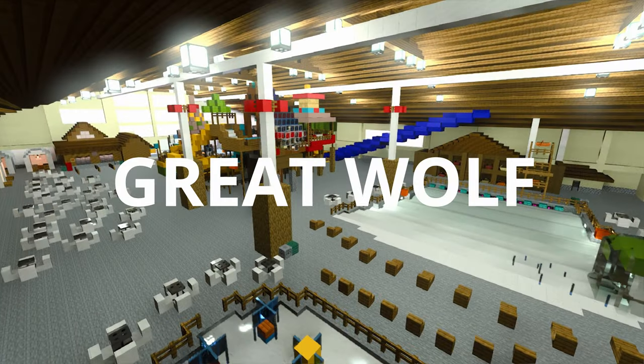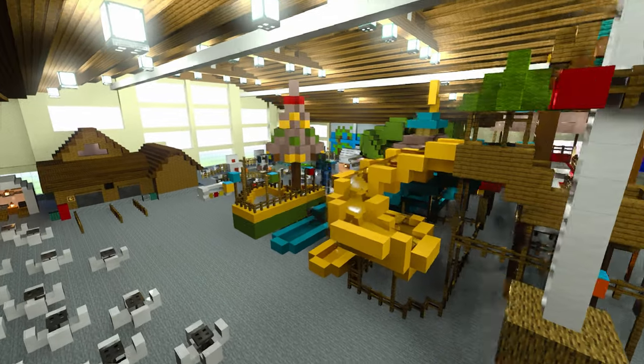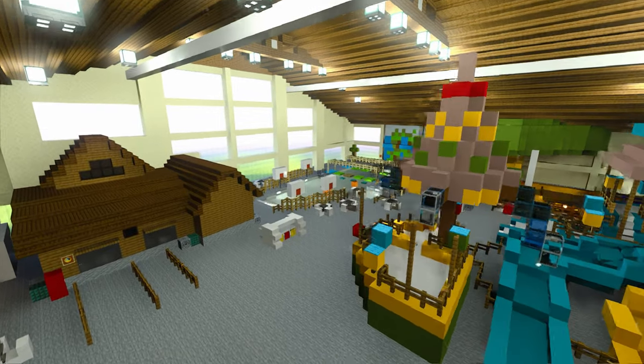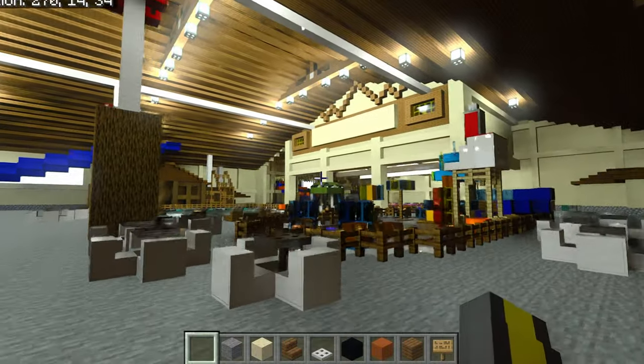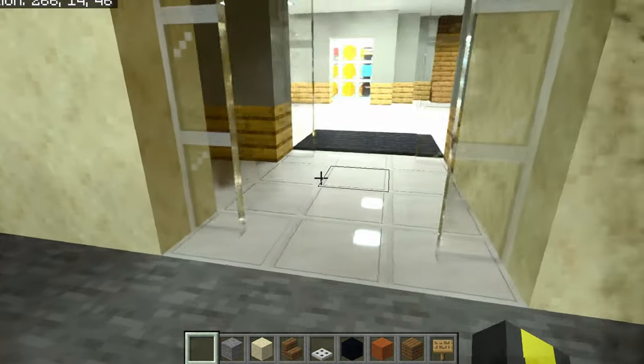Hello everybody. I built Great Wolf Lodge at a 1 to 1 scale. Today we're going to be reviewing part 1, the water park area, and then we'll go over the lobby in the next video.